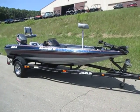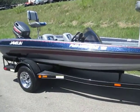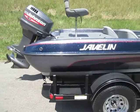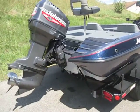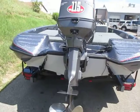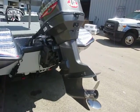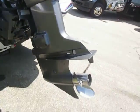This is a 1999 Javelin 18 Renegade — a side console fiberglass bass boat in metallic blue. It's in excellent condition overall with minimum wear, with a few minor cosmetic scuffs on the exterior and rub rail. It's powered by a Johnson 115 horse outboard with power trim and a stainless prop.